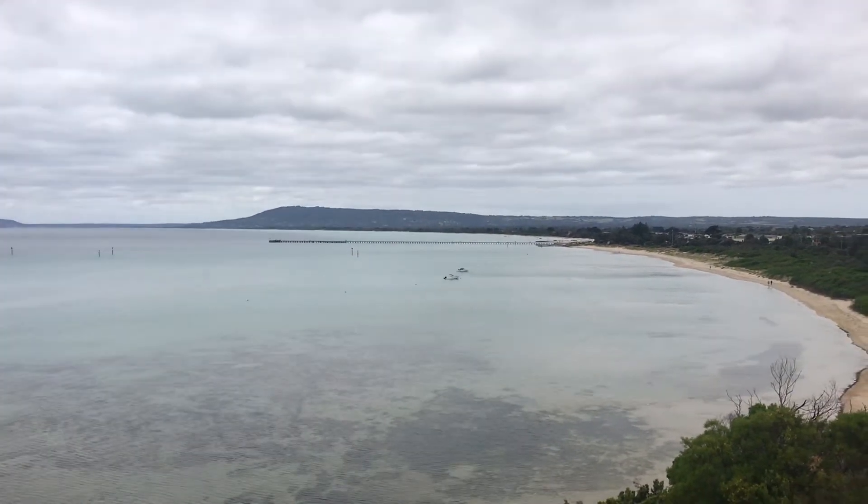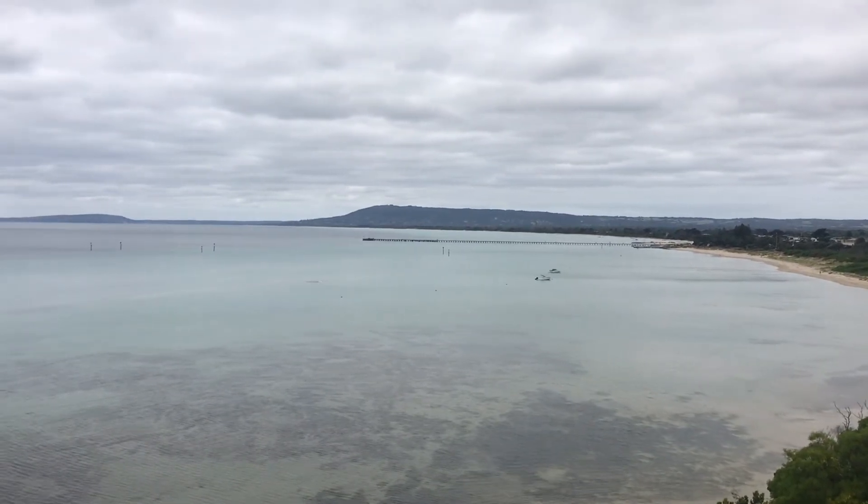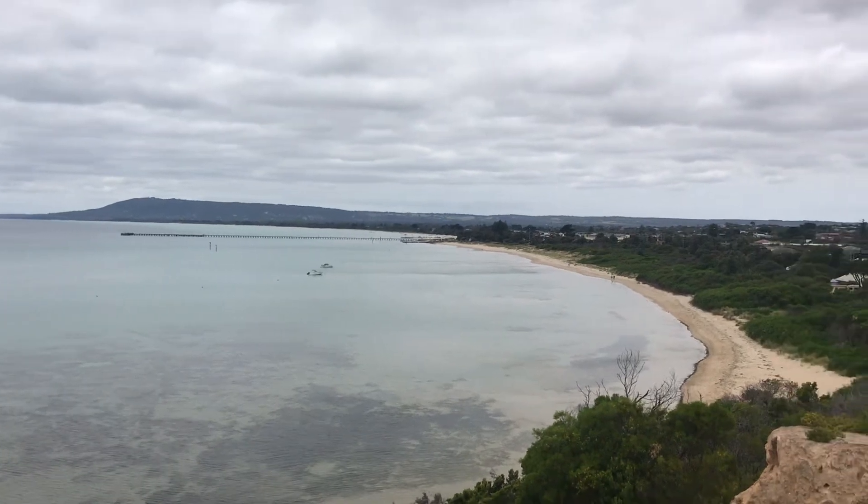Also the pier that you can see in the centre of the shot now — that's Rye Pier. Here's the township of Rye.